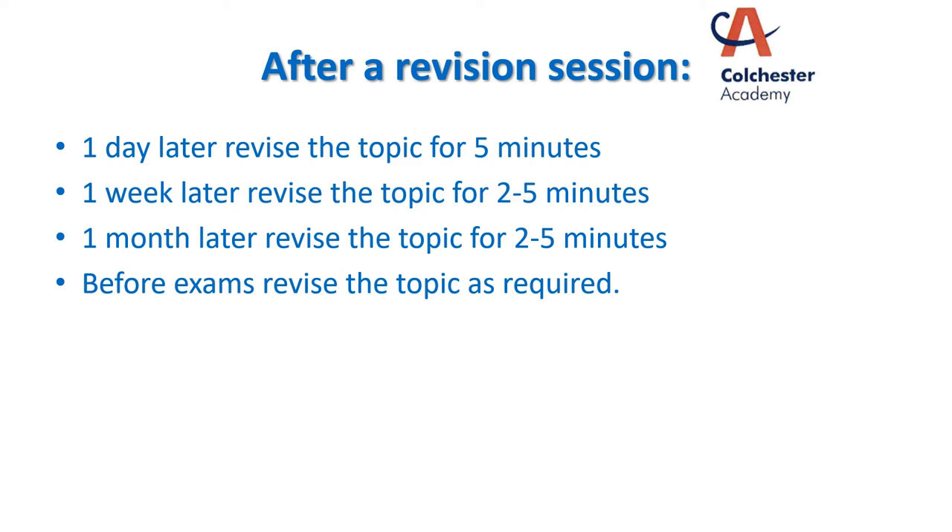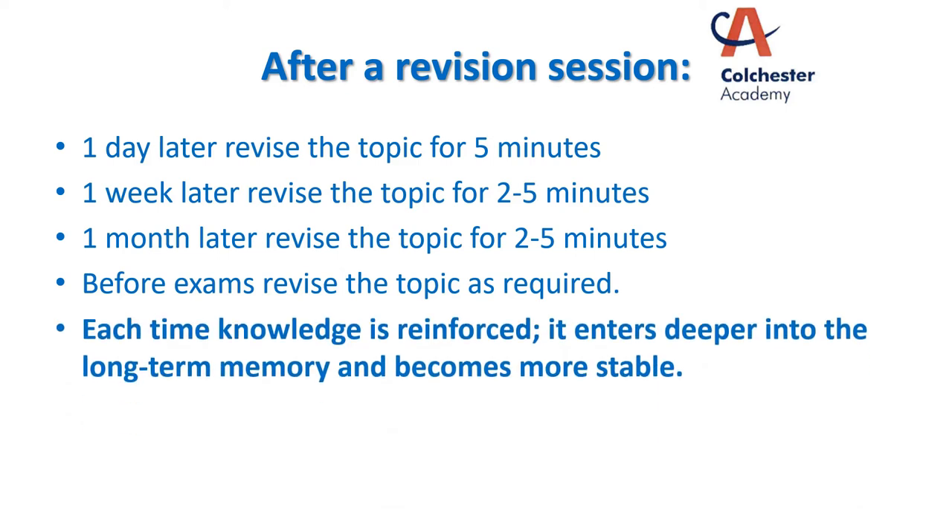If you constantly and regularly go back and look at these topics for two, three, four minutes, it's going to keep it fresh in your mind and make it far more likely that you remember the information when you are faced with an exam question. Each time that you reinforce the knowledge by looking at the material again, it goes deeper into your long-term memory. It becomes more stable and far more accessible for you.